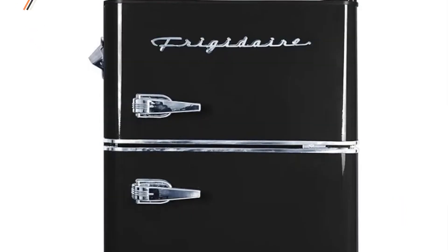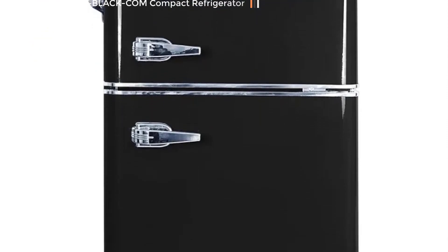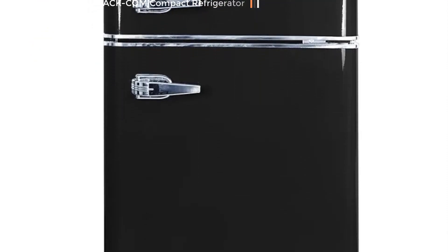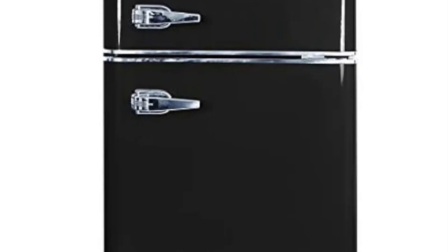Product 2 is named the EFR 840 Black Calm Compact Refrigerator. The EFR 840 Black Calm Compact Refrigerator is a versatile and space-efficient appliance designed to meet the cooling needs of users seeking a compact solution for their refrigeration requirements. With a total capacity of 3.1 cubic feet, this refrigerator is specifically engineered for smaller living spaces.